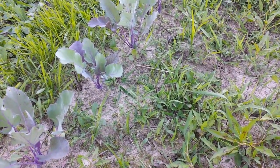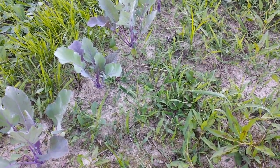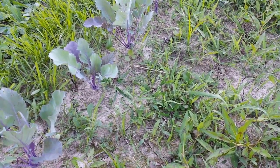Stay tuned and I'll show you a little clip I did of the snake skin from the snake that I almost grabbed. Alright, that's all for now, I'll talk to you guys later.